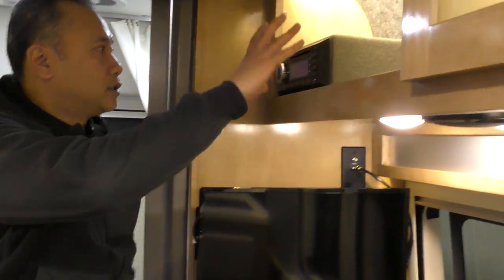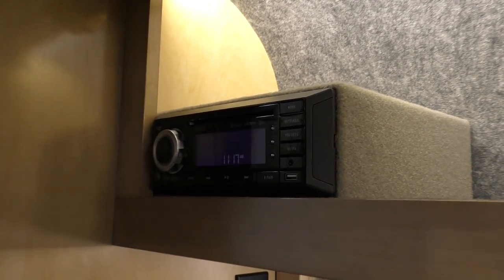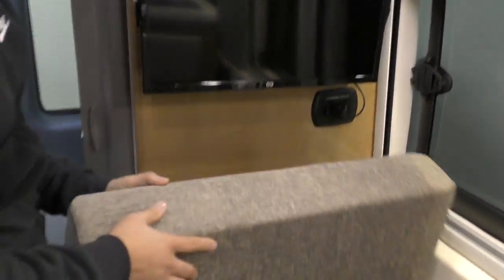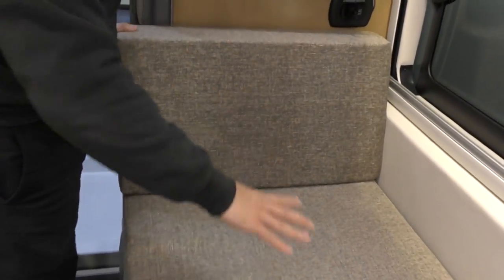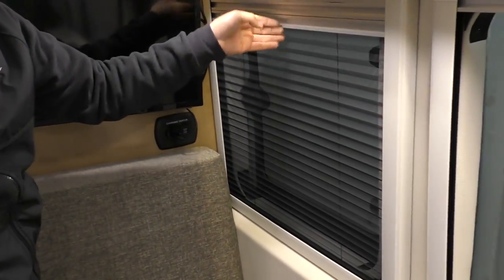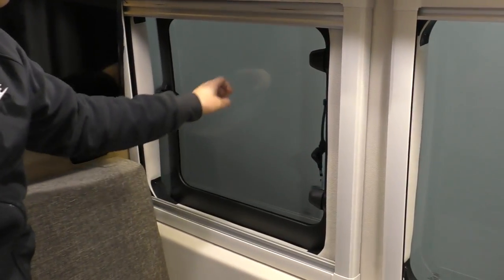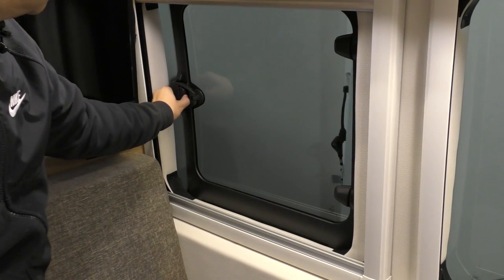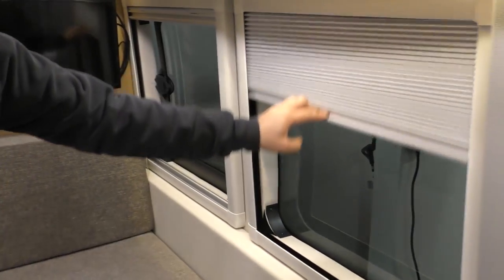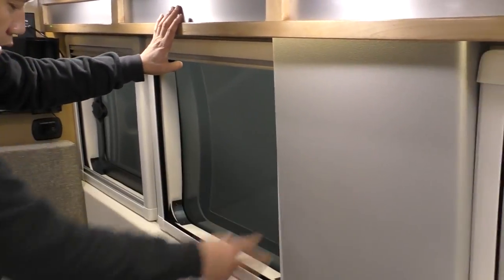Just look back here — here's your entertainment system. Bluetooth-connected entertainment system with DVD player. Your TV right here. And your backrest and bed system. Built-in shades and bug net in the window in all the windows except the front windshield. That opens up to get fresh air in, and again built-in shades.